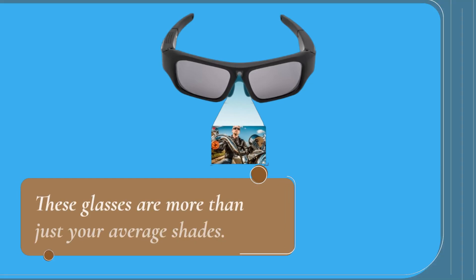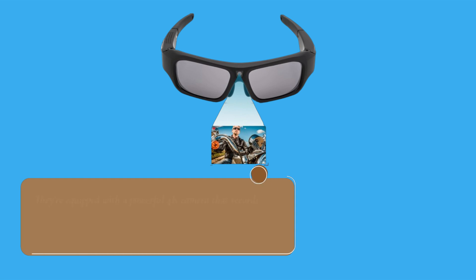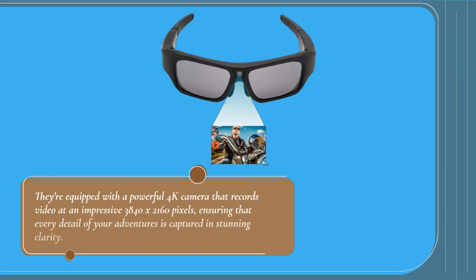These glasses are more than just your average shades. They're equipped with a powerful 4K camera that records video at an impressive 3840x2160 pixels, ensuring that every detail of your adventures is captured in stunning clarity.